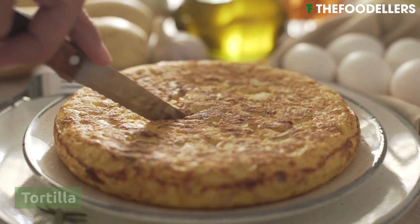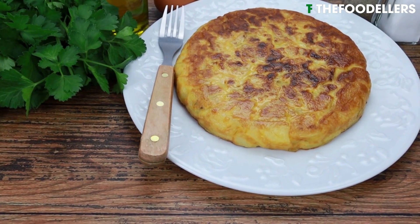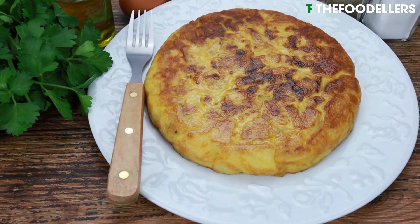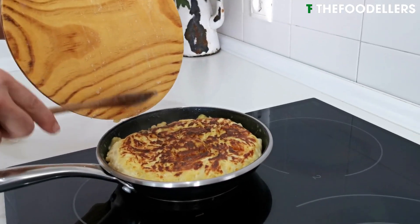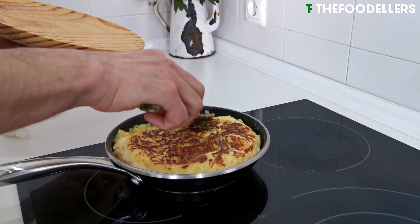Tortilla española, also known as tortilla de patatas, is a simple yet delicious Spanish dish made primarily from eggs and potatoes. Caramelized onions are often added for sweetness, complementing the savory eggs and potatoes.